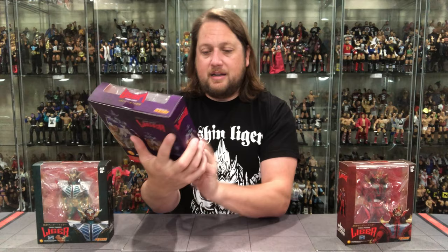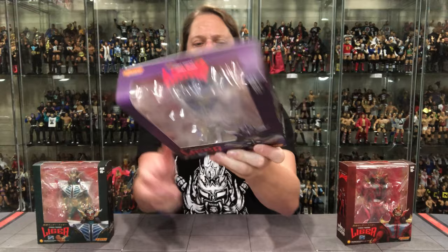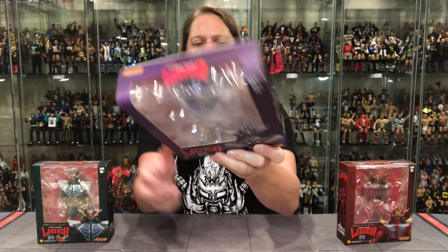I understand the cellophane is for protecting the figure - these are high-dollar figures compared to your regular basics, elites, unrivaled, and unmatched figures, so there's more value here and they want to make sure it's protected. But I feel these do not display very well in-package compared to other figures. Loose they display amazingly. You got Jushin Thunder Liger down below, Storm Collectibles, ages 15 and up.